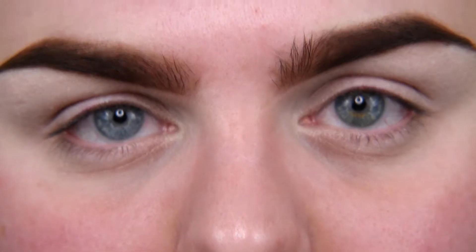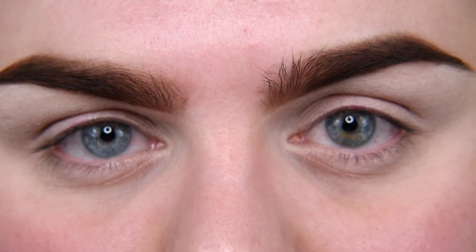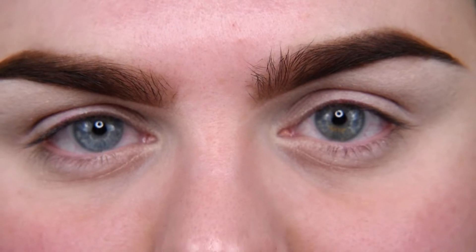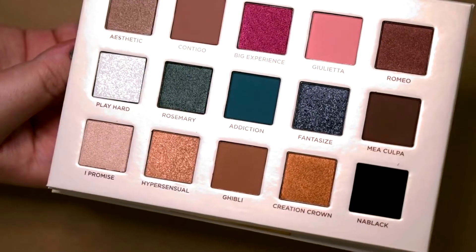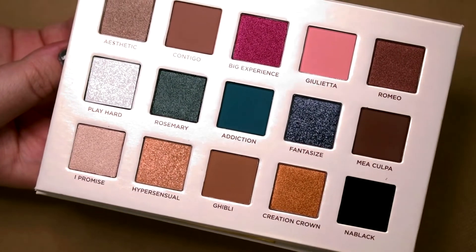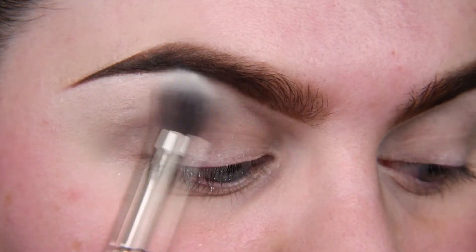When swatches are done, let's jump to the makeup. My brows are done and I applied my base, so we can finally play with some shadows. Because there is no beige in this palette, I'm going to use my translucent powder to set my under brow area.